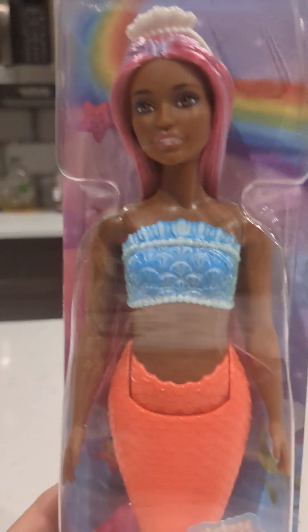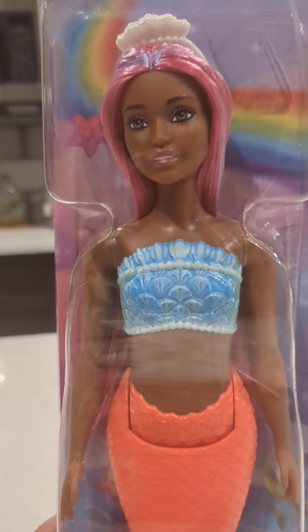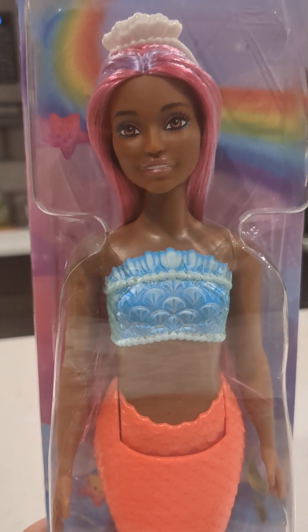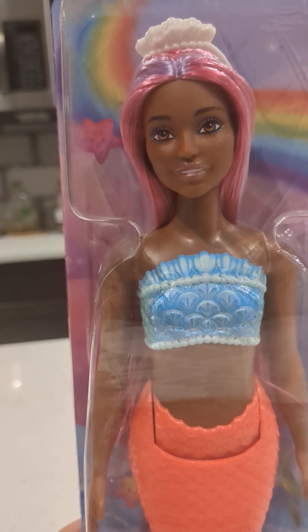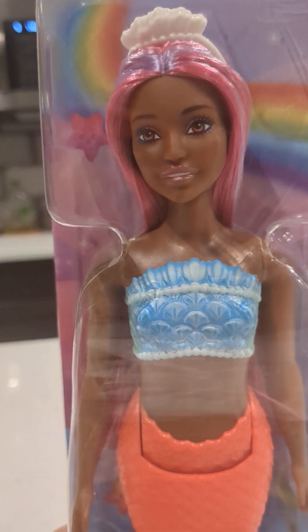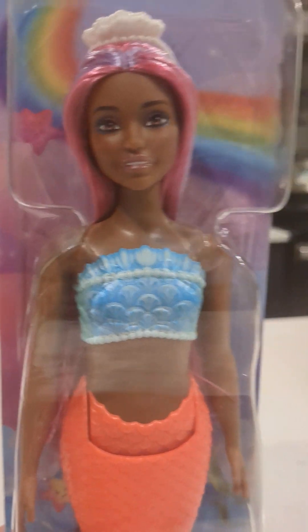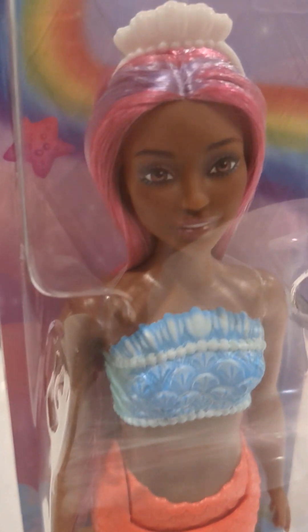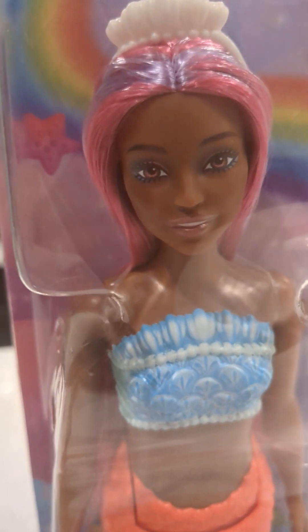Let's focus on the main doll here. She has a lovely dark brown skin and her eyes are brown. I love the fact that they outlined her eyes, and her lips are subtle, soft, kissable lips. Her hair is kind of a pinkish color with purple highlights.